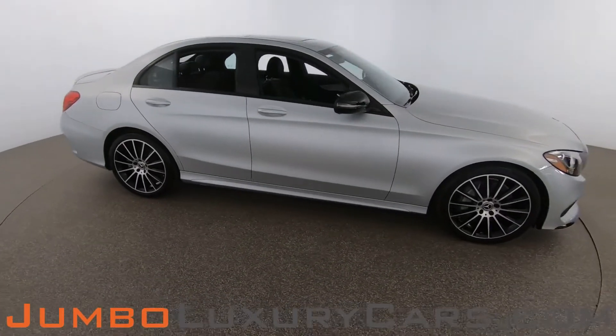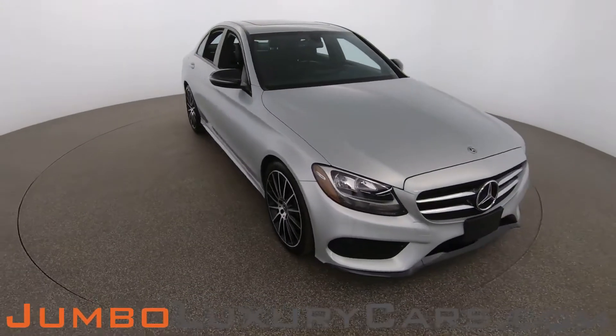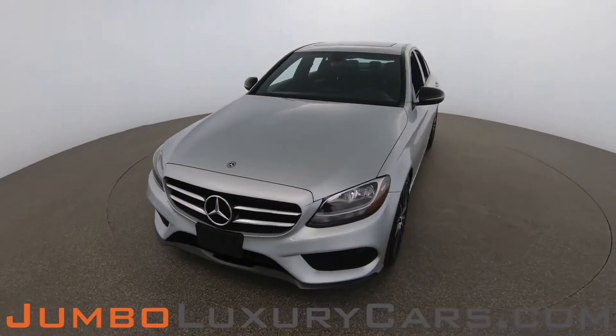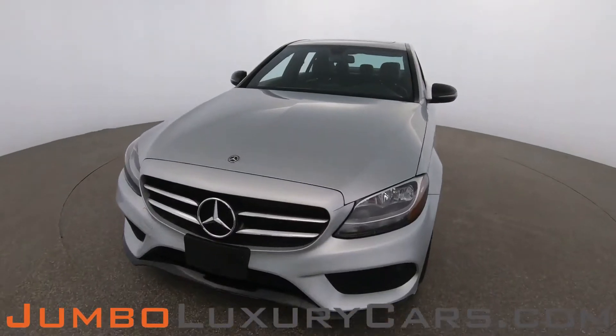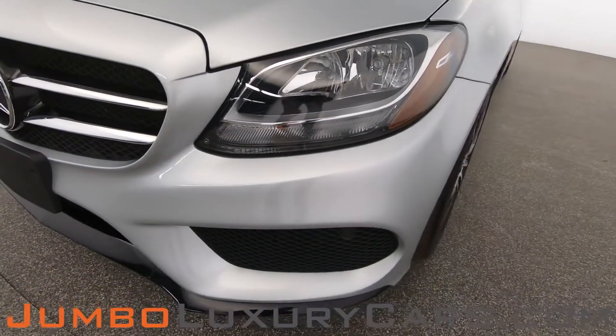Our goal here at Jumbo Luxury Cars is to give you the most transparent buying process. I'll be showing you a detailed video covering any scratches, dents, or damages the vehicle may have, along with the vehicle's options. First, let's start with the exterior of the vehicle, checking for any scratches, dents, or damages.